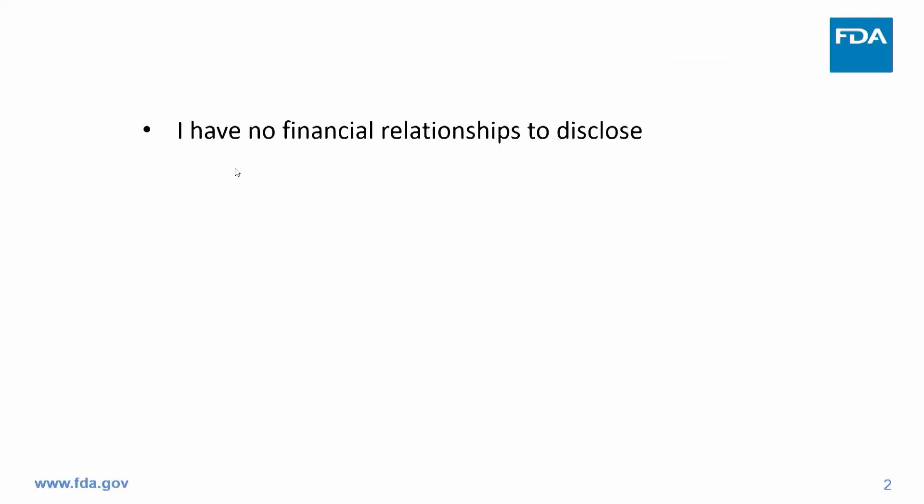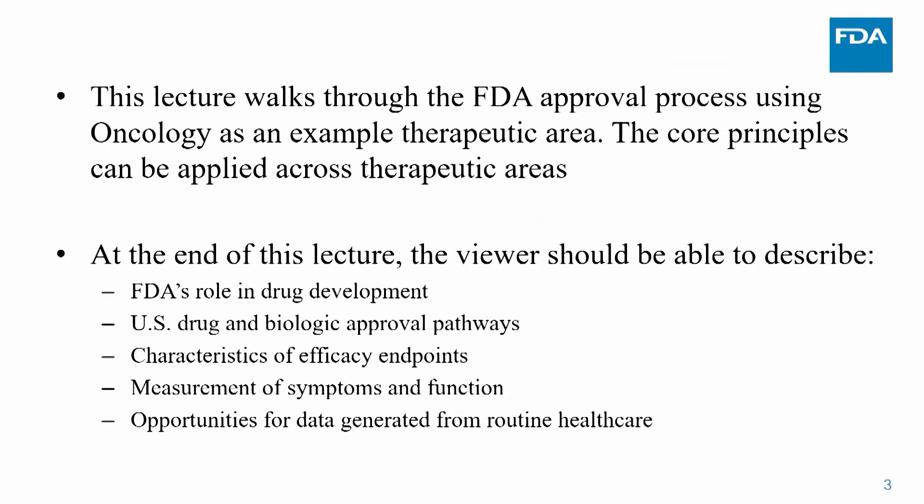I have no financial relationships to disclose. My hope is that I give you a good understanding of the FDA, how we approve drugs and biologics, using oncology as a therapeutic example. At the end of this lecture, I'd like you to be able to describe the FDA's role in drug development, understand the two types of approval pathways, characterize efficacy endpoints, understand patient-focused drug development, measurement of symptoms and function, and how we source our evidence from routine healthcare.